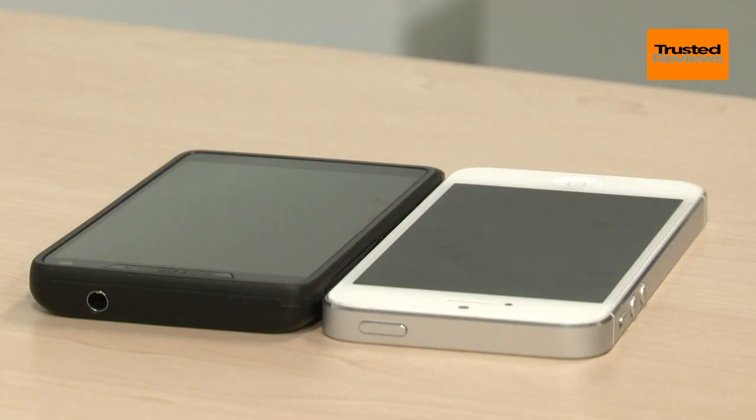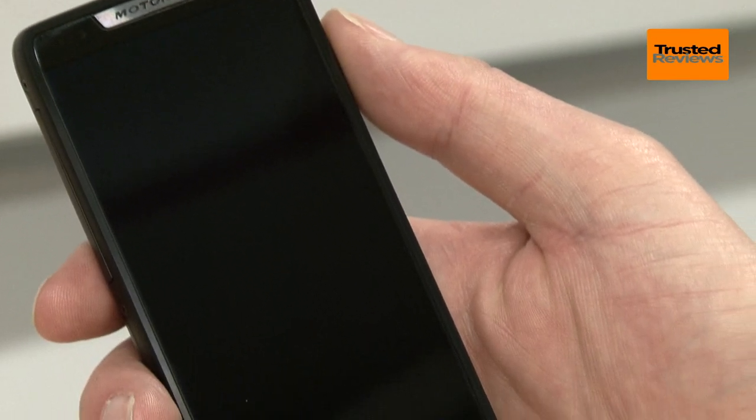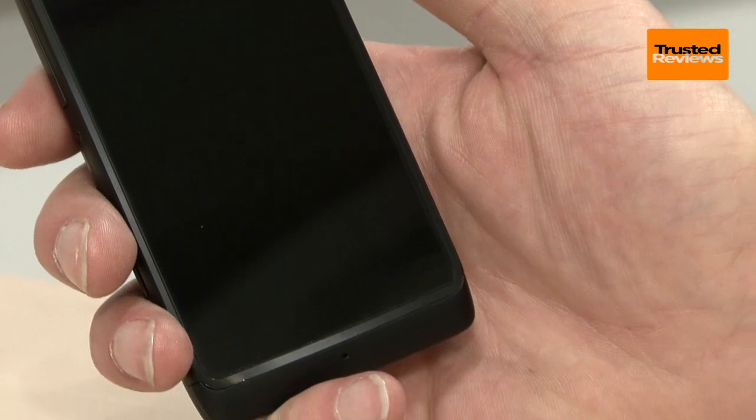In fairness, this will protect the glass better than the flush finish of the iPhone 5 or Galaxy S3 for instance. Talking of protection, this phone is splash-proof too, thanks to a water-repellent nano coating.